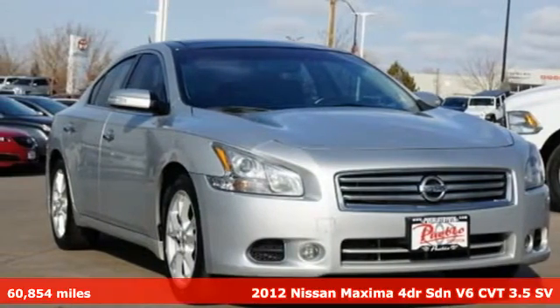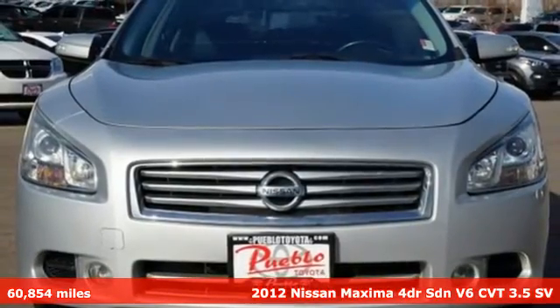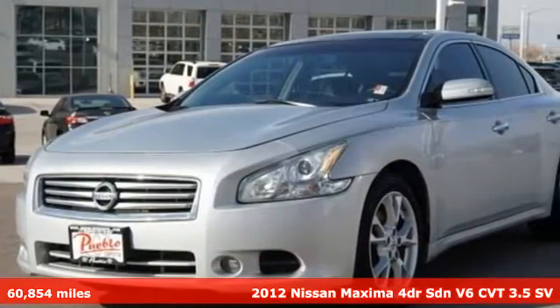It's a 2012 Nissan Maxima. Nissan excites the senses, so you can enjoy the journey. It comes with great features you'll love.